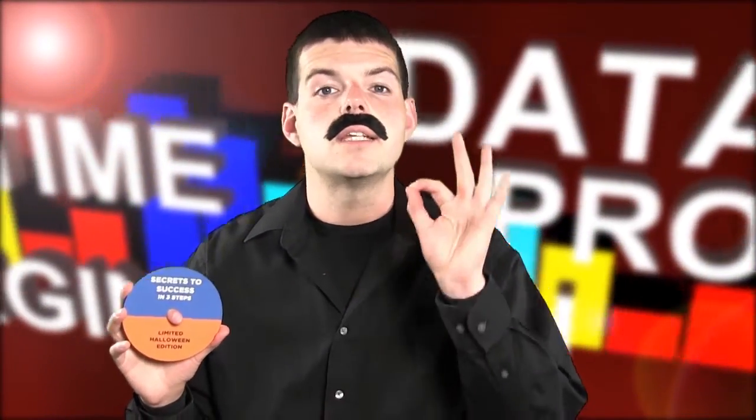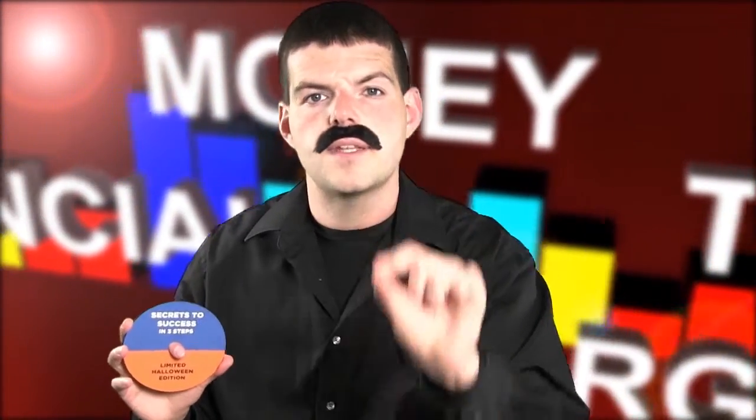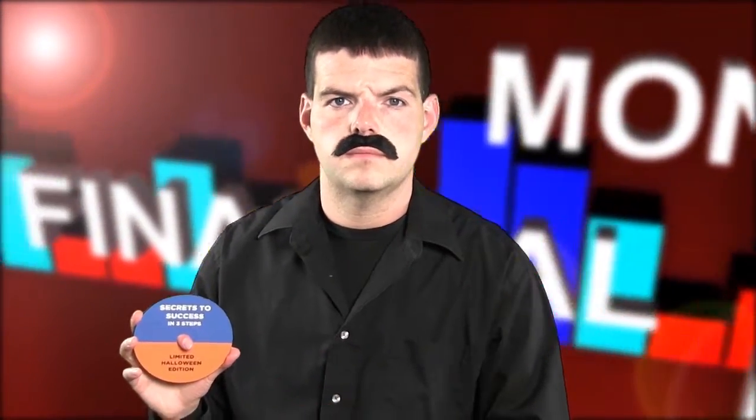My course covers three different steps to turn your business into a profit machine. Step number one: design. For Halloween, whatever your product, just change the design of the label for Halloween.